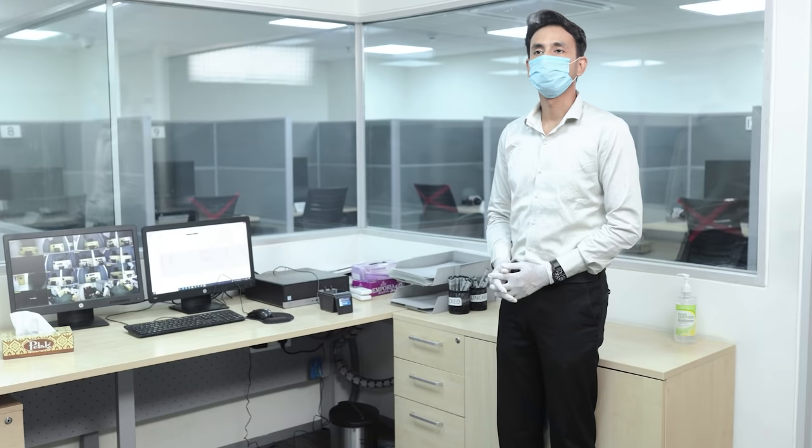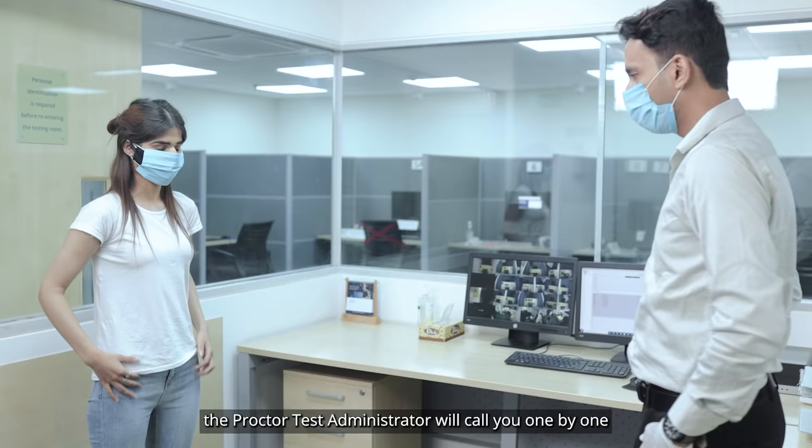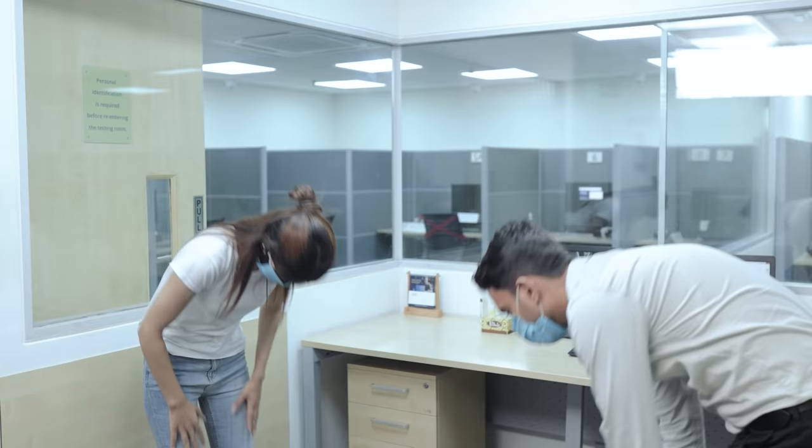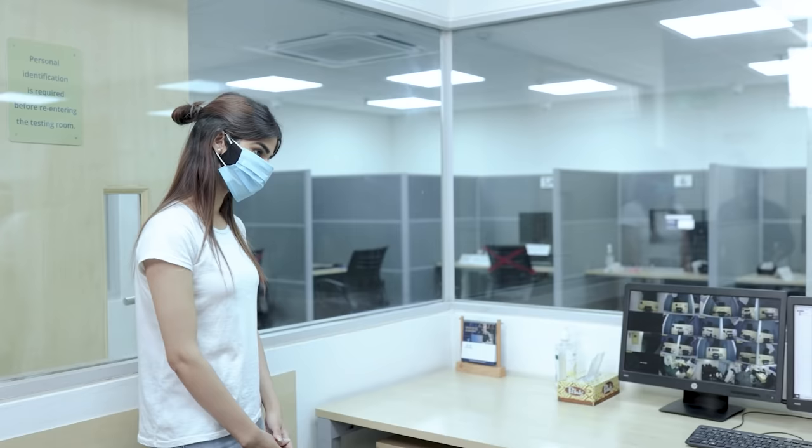Once the sanitization process is done, the proctor test administrator will call you one by one to take you through the security steps, just to ensure you are not carrying any paper or digital device with you. The proctor test administrator will then issue you exam materials.